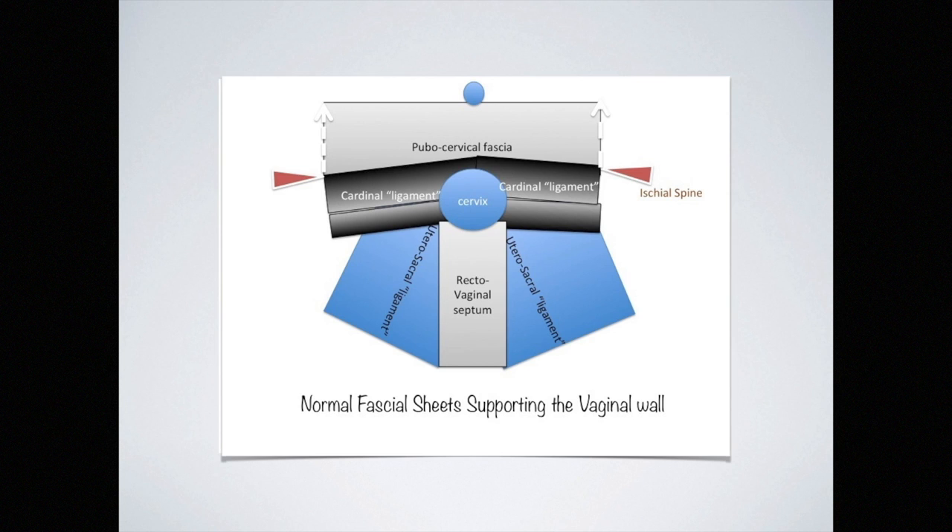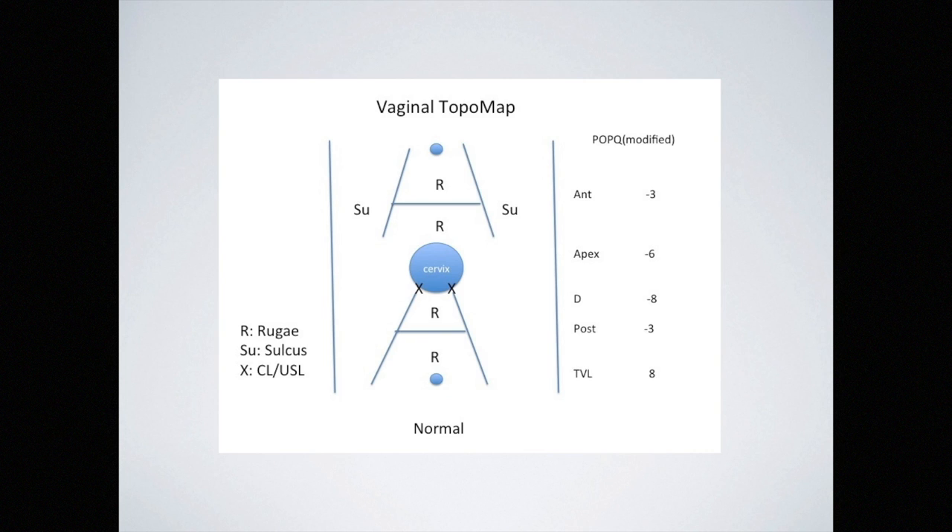The fascial sheets must be seen as a continuum of a three-dimensional structure, simplified here as a one-dimensional sheet. Different names are given to different parts, but they cannot be separated from each other, both functionally and anatomically. This fascia condensed around the cervix is the pericervical ring, which is a central center of support. A typical map of this fascial support can be made and used as a template for classifying different defects.